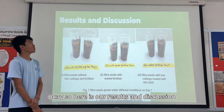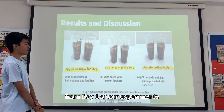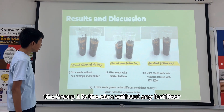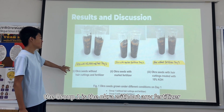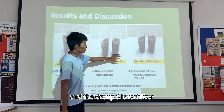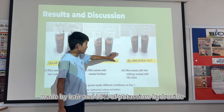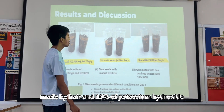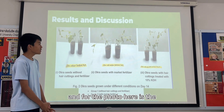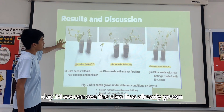Here are our results and discussion. This photo was taken on day 1 of our experiment. We can see group 1, group 2, and group 3. Group 1 is the okra without any fertilizer. Group 2 is with market fertilizer. Group 3 is with 10% potassium hydroxide treated hair cuttings. The next photo is from day 14, where we can see the okra has already grown.